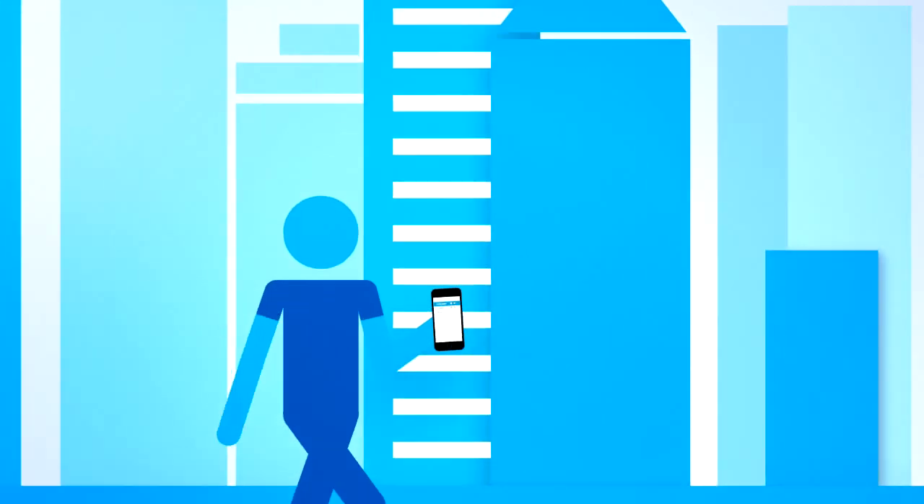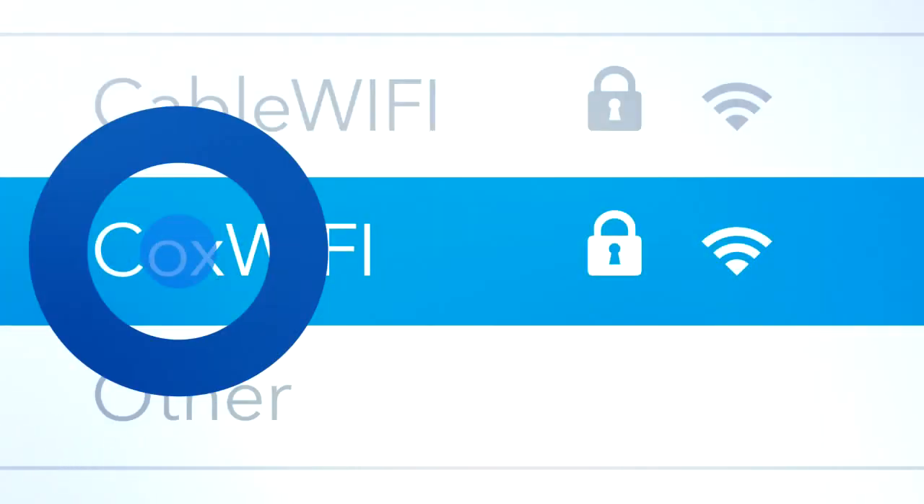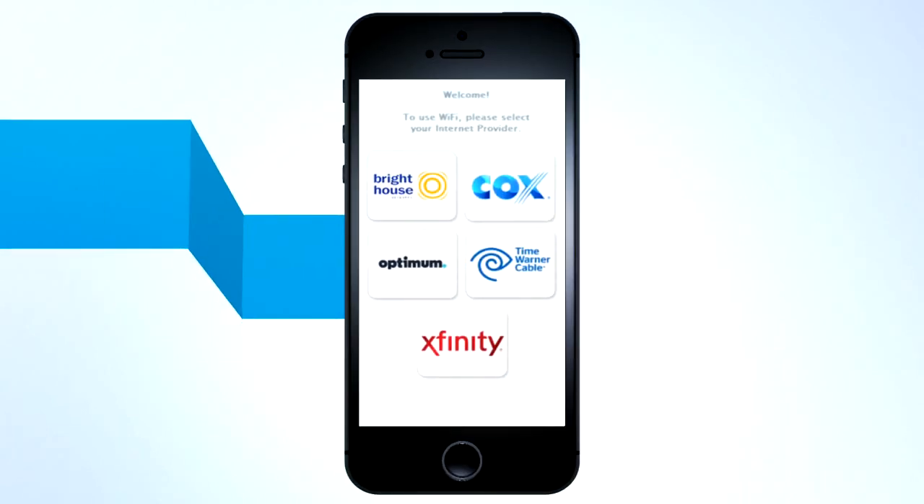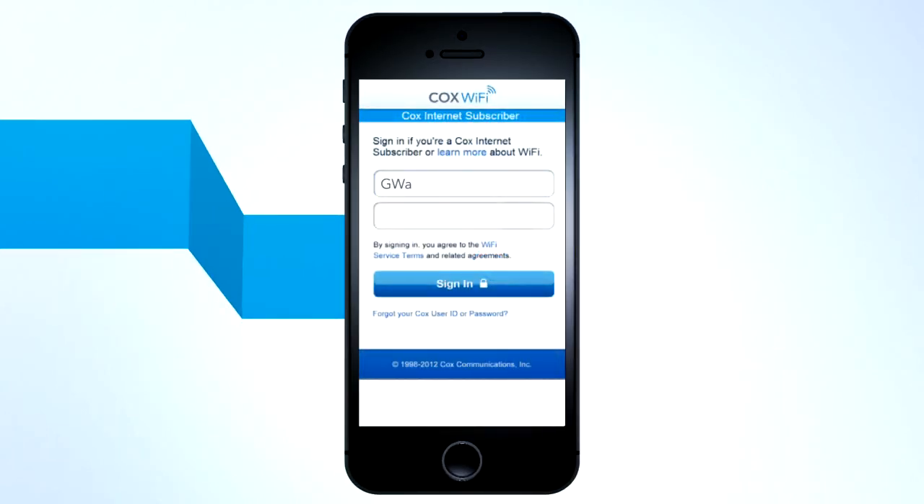To access, just select Cable Wi-Fi or Cox Wi-Fi from the available networks listed on your device. When you get to the Welcome page, select the Cox logo. Then just enter your Cox user ID and password to log in.